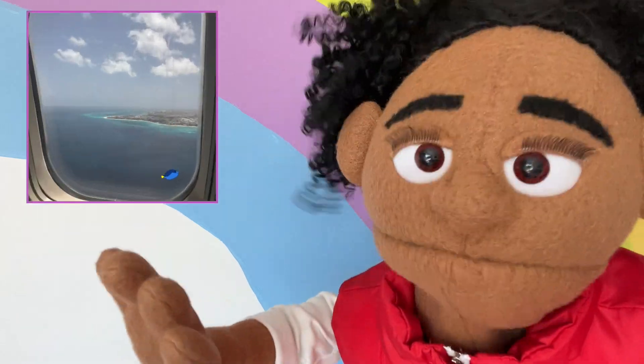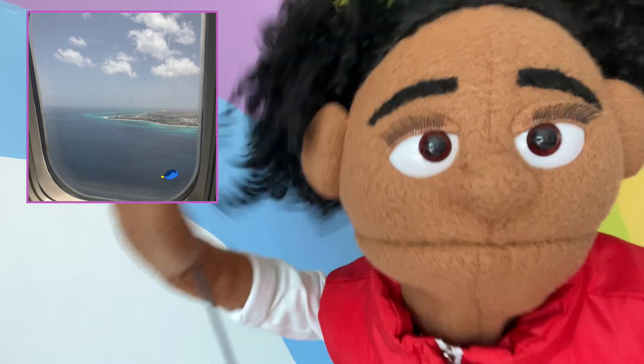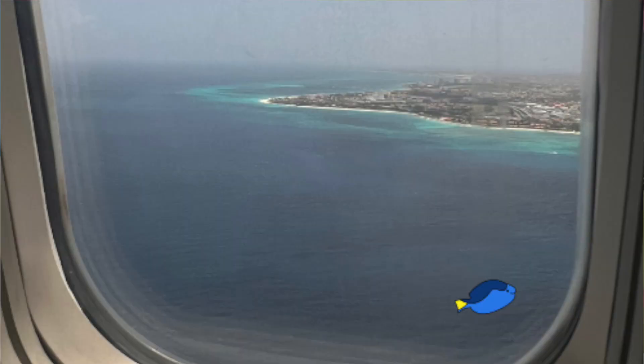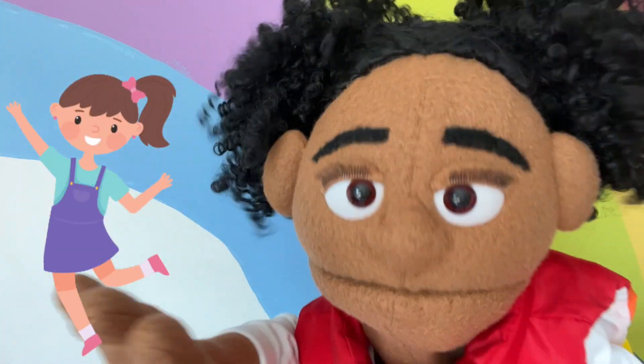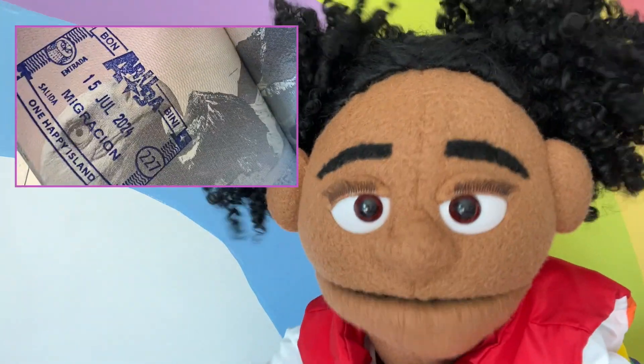Here's a picture I took from the airplane before we landed in Aruba! Can you spot the fish in the water? Yay! You got it! You know how to play Freeze Brain!